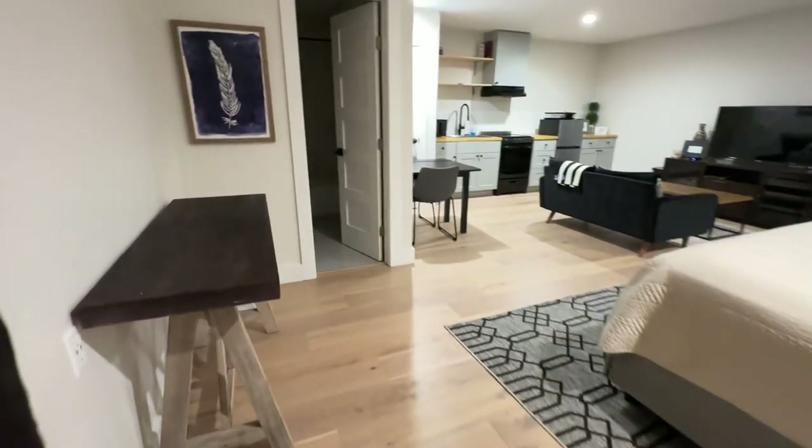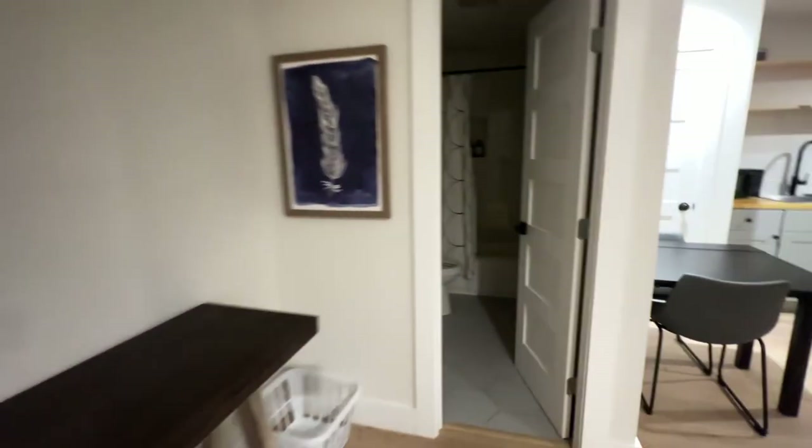We have a privacy screen right here, and then we have a window. The full bathroom.